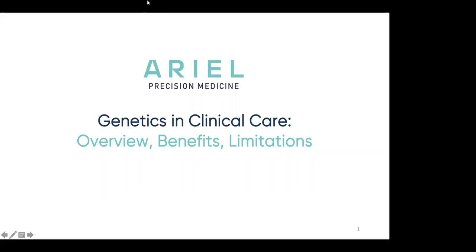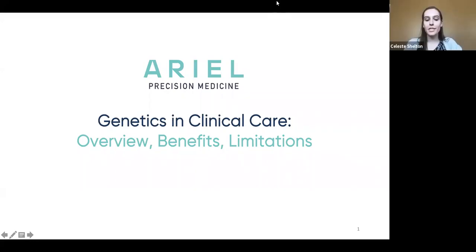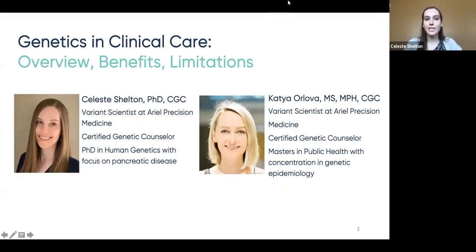We'll pass it over right now to Dr. Shelton and allow her to start this educational webinar on genetics and clinical care. Hello, and thank you for joining today. Today, we're going to be talking about genetics and clinical care — giving an overview and discussing some benefits and limitations. My name is Celeste Shelton. I have degrees in genetic counseling and human genetics, and I'm a variant scientist at Aerial Precision Medicine.